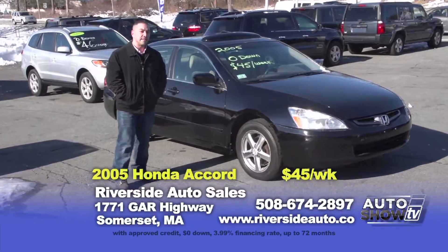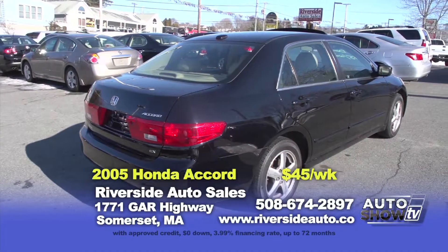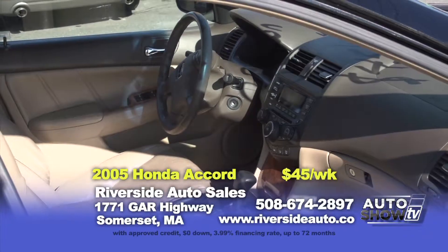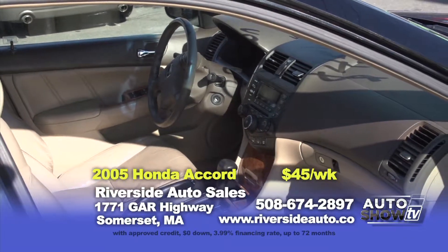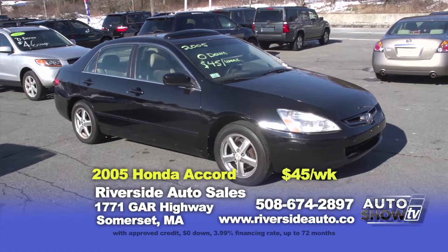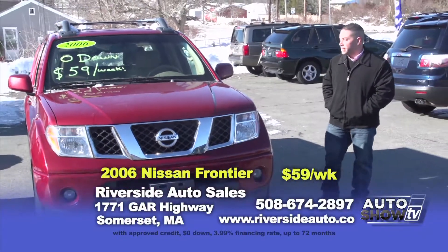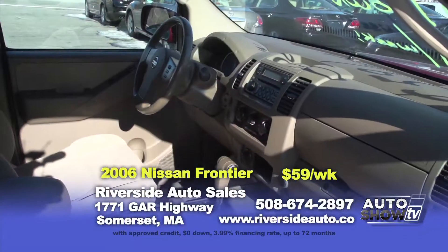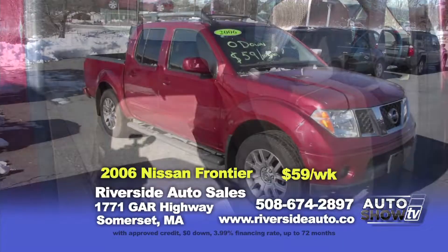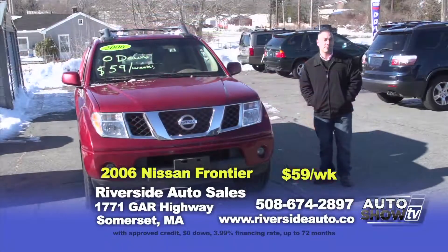We just took in trade this 2005 Honda Accord EXL — loaded with leather interior, heated seats, sunroof, alloy wheels, black with tan, in beautiful condition. It's only zero down and $45 a week. The second pickup truck is this 2006 Nissan Frontier — four-wheel drive, V6, roof racks. You can fit the whole family and do everything you need to do. It's only zero down and $59 a week.